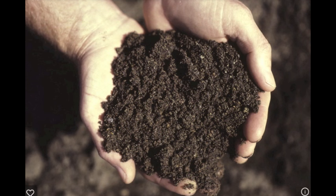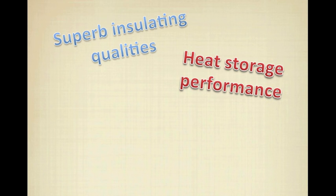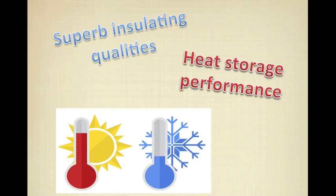Nowadays, because of its small heat loss, soil is one of the most popular and general materials in a situation where energy is gradually being exhausted. Soil possesses superb insulating qualities and heat storage performance. So it is an excellent material to use not only in regions that have a great difference between heat and cold, but also in regions which are always hot or always cold.